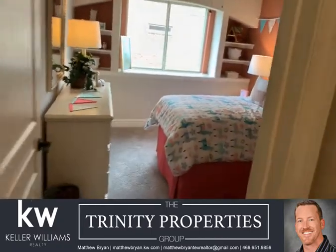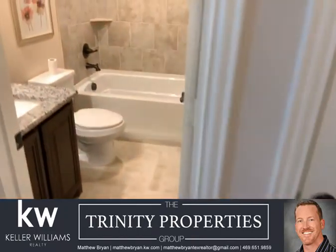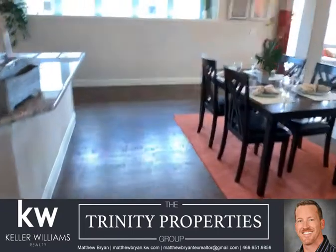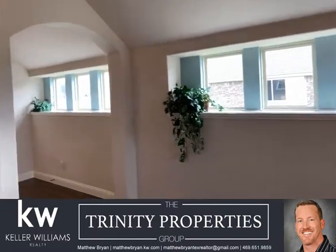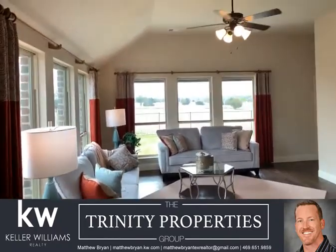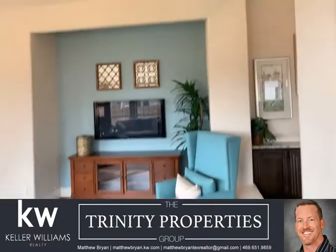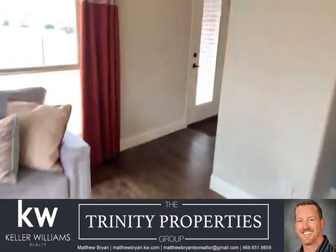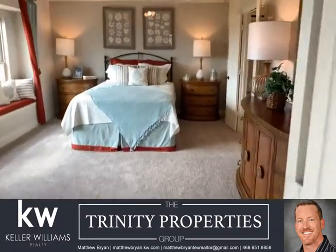My number is 469-651-9859. I do a good bit of new construction and new builds. Look at this bank of windows. I have been right by the side of many clients as they build their home, helping them pick out just the right finishes, flooring, and paint. The best way to see how your furniture is gonna fit in your new house is to go to a model home that's in a similar size.